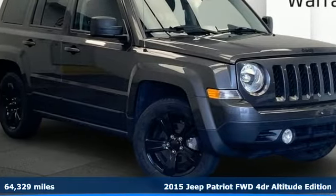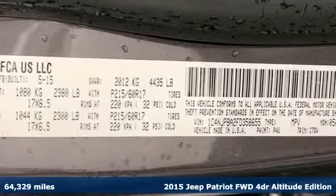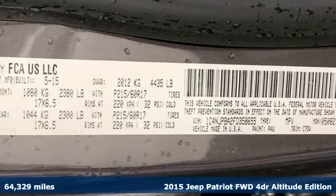Here's a 2015 Jeep Patriot. Experience the Jeep life. It's well equipped with the features you need.